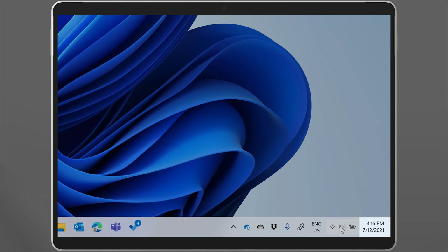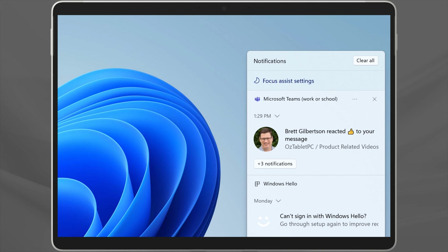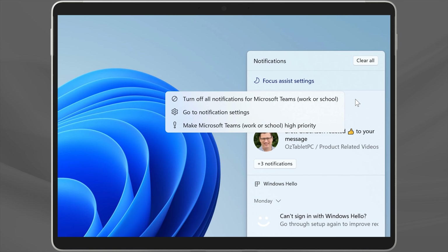To get to the settings behind Focus Assist, you can go to the Settings app, then System, then Focus Assist. Or you could right-click on the Focus Assist icon in the Action Center from the taskbar, or you could search for Focus Assist on the Start menu — you'll find a link there to the Settings page.